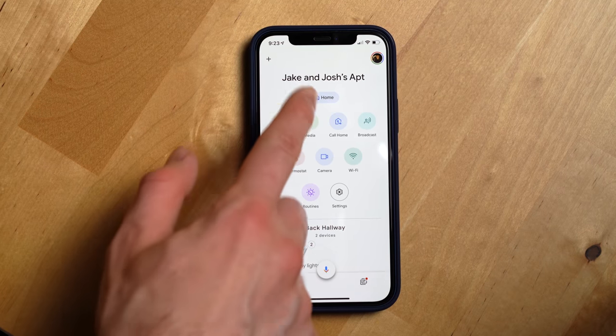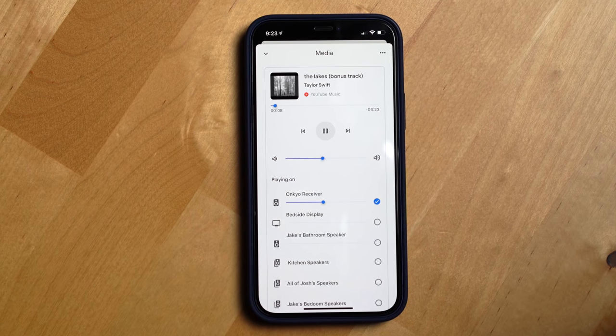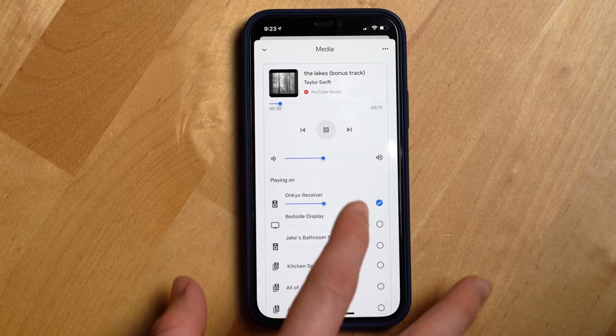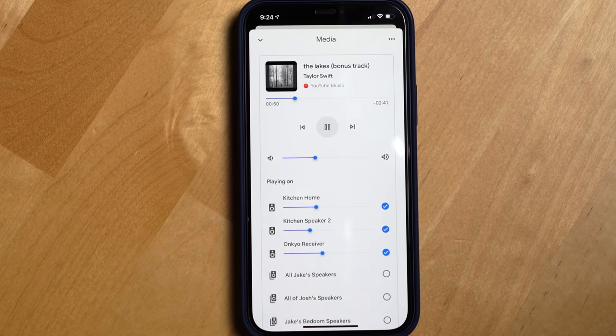You can also create speaker groups on the fly if you want to add speakers to a group or individual speaker that's currently playing music, and it's easy to do. You just hit the media button in the Google Home app and it'll show you what's currently playing in your home. From there you can adjust the volume on individual speakers in the group or add new speakers to the group.